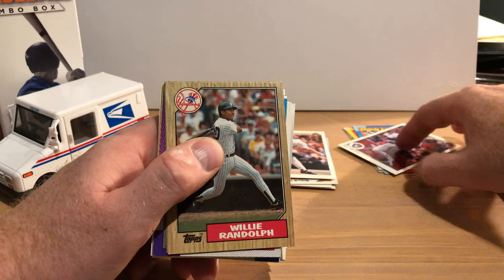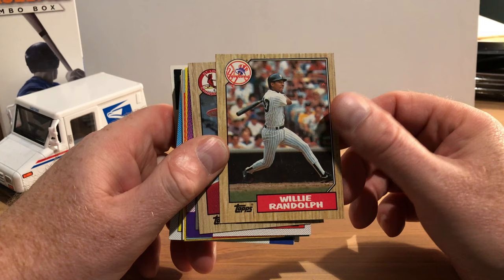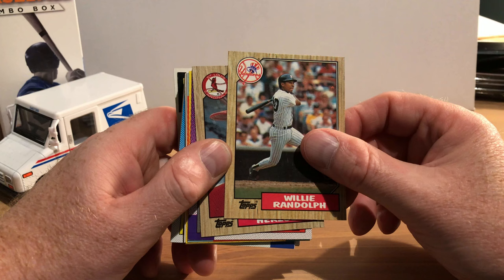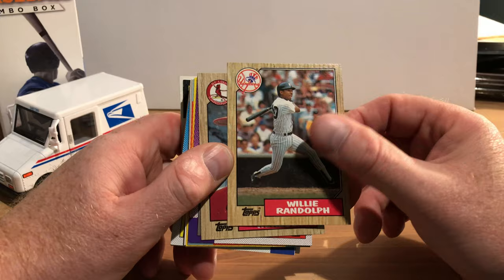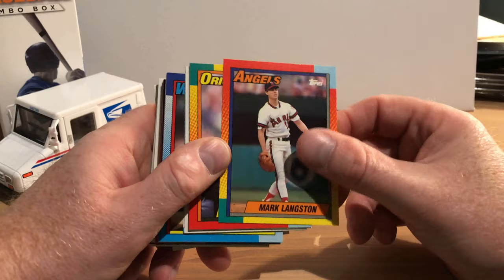There's '87 Topps with Willie Randolph. I may be one of the few people that think he should go in the Hall of Fame — you can argue with me in the comments, I probably won't argue back, but I think he was a really great player for the Yankees and should be in there. There's manager Whitey Herzog back when he was with the Cardinals. 1990 Topps Jeff Reed followed by Mark Langston — so yeah, we are getting a bunch of junk wax in here.